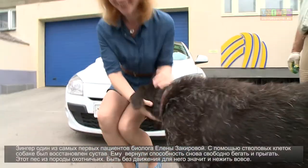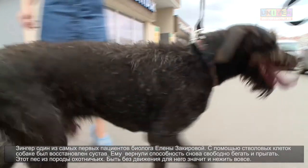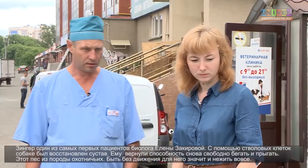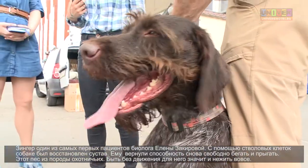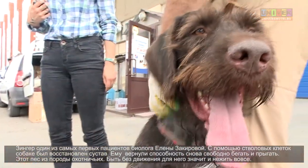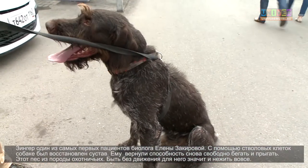Zinger is one of the first patients of biologist Elena Zakirova. With the help of stem cells, the joint of the dog has been restored. The ability to freely run and jump has been returned again. This is a breed of hunting dogs, and being without movement means to be dead for this dog.